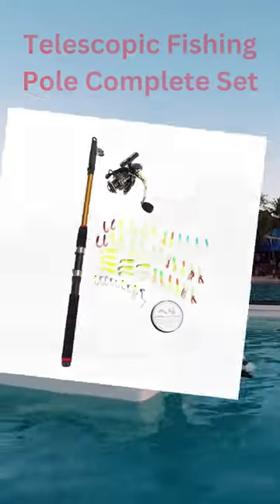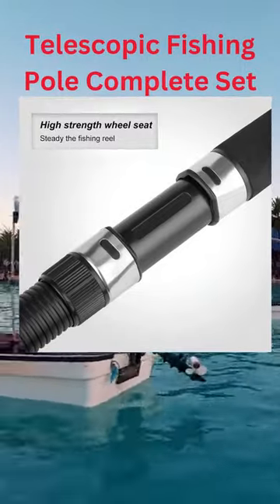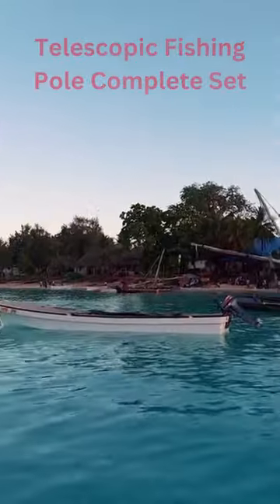Full package — the Sea Fishing Gear includes all the necessary tools for you to begin using right away once you have them.